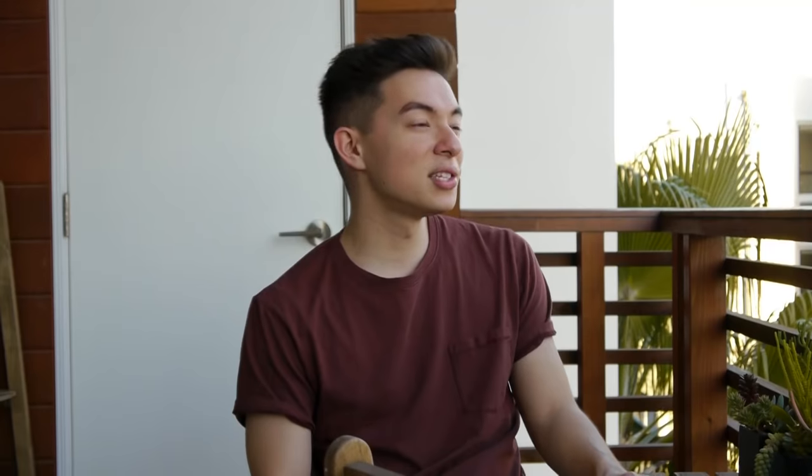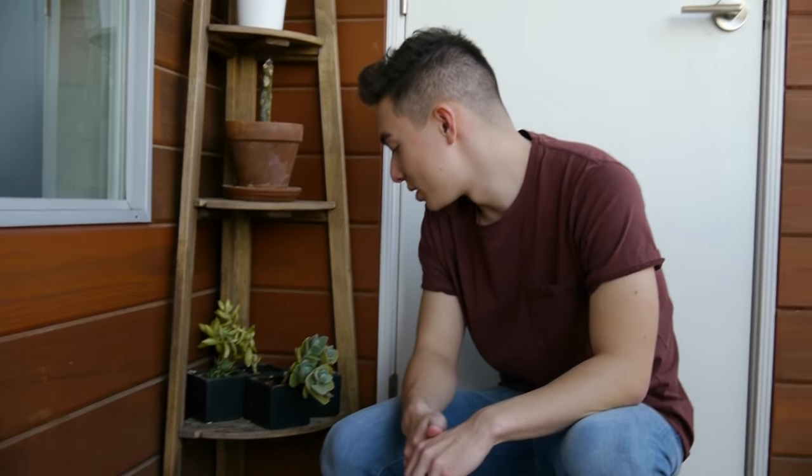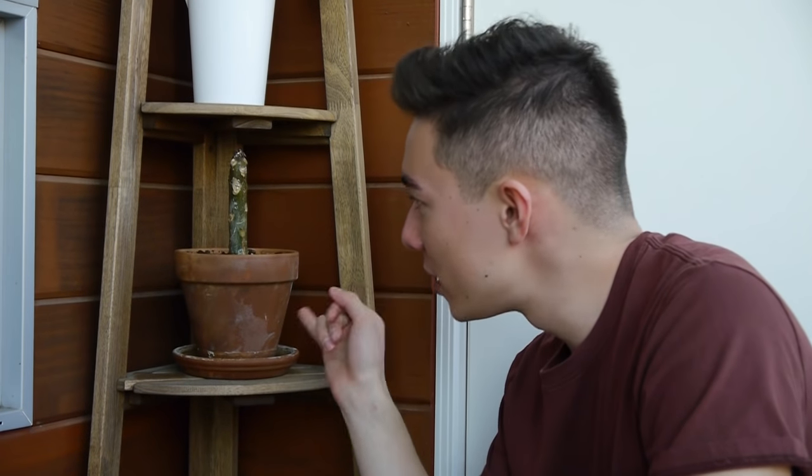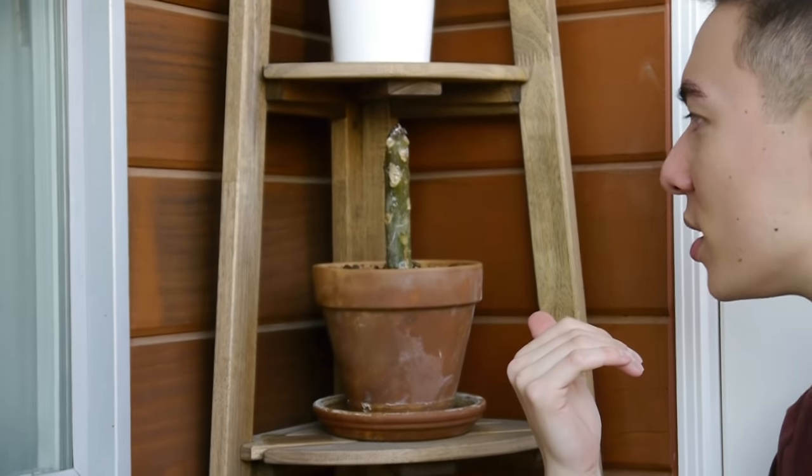Here we got a table and some chairs with some succulents on top. Looks really nice. You can sit out here, get some fresh air, have a good relaxing time. In the corner, we got some more succulents because apparently I don't have enough plants already. I got this plant from a friend of mine — she knew I liked plants, so she gave this to me. I don't really get it though, because it just looks like a penis.